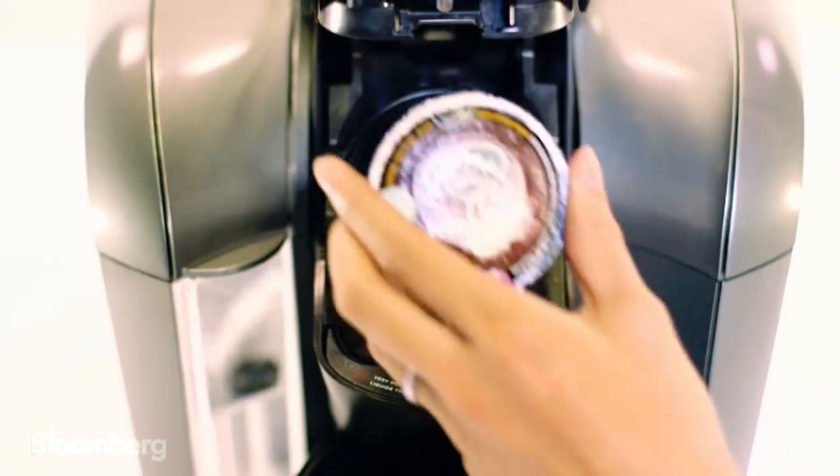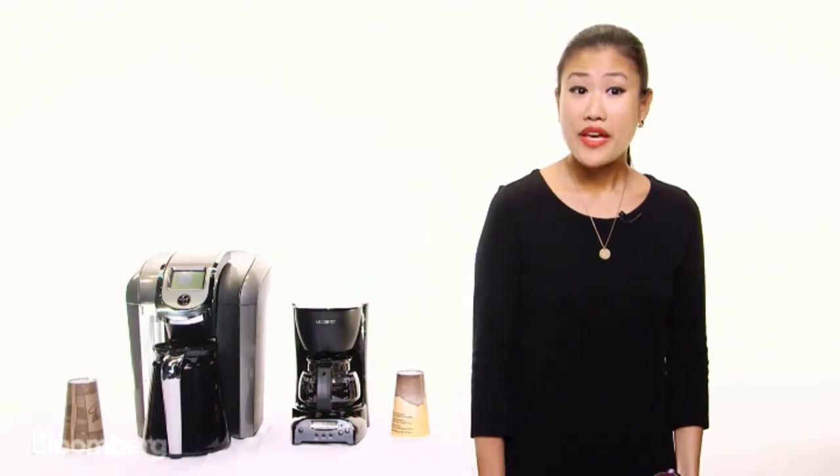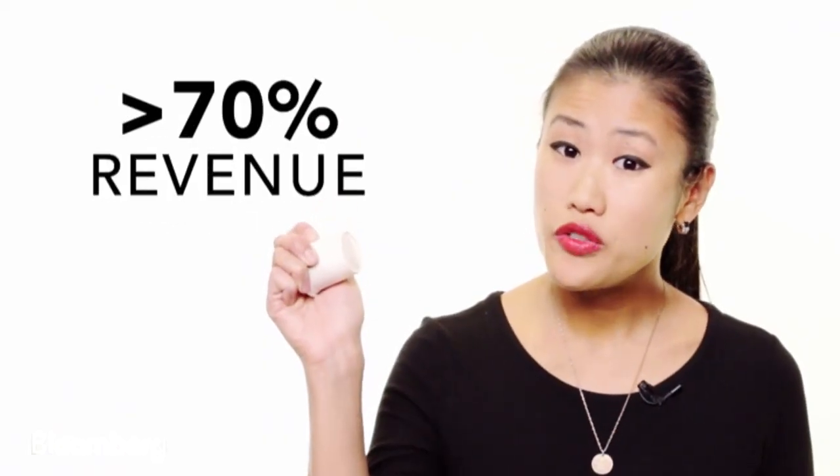The second difference is a new type of K-cup pod. This is important because competitors started making generics of the old pod. The company makes more than 70% of its revenue from these pods.